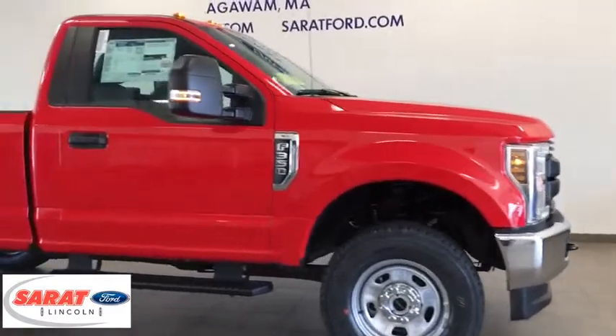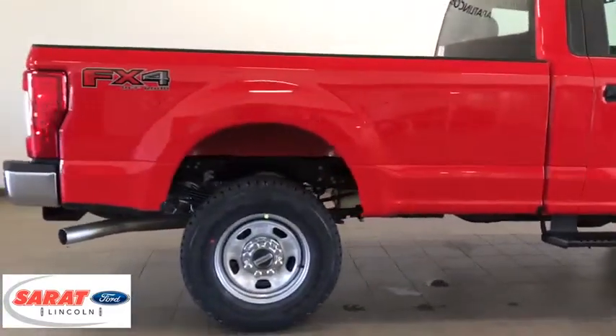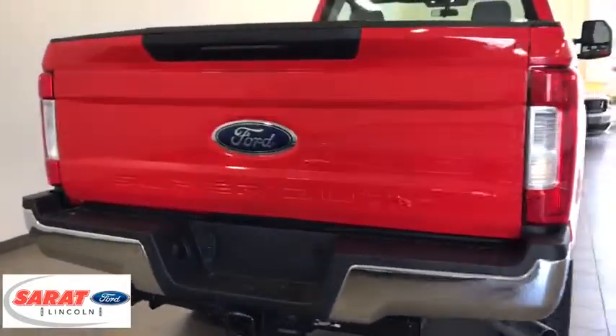Ford F-350 Super Duty. Here are some of this vehicle's great options: backup camera, trip computer, day and night rearview mirror, outside temperature gauge, tachometer.